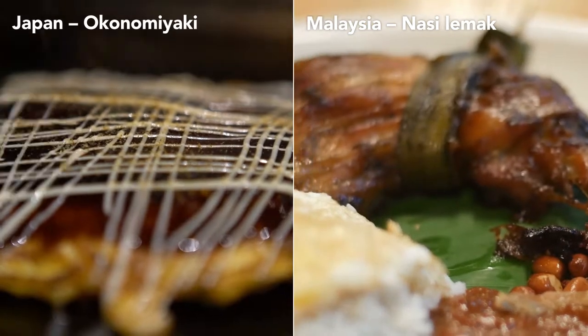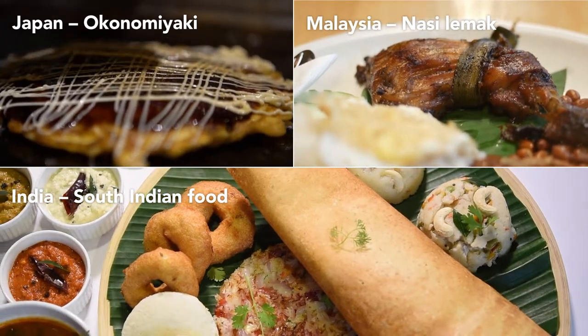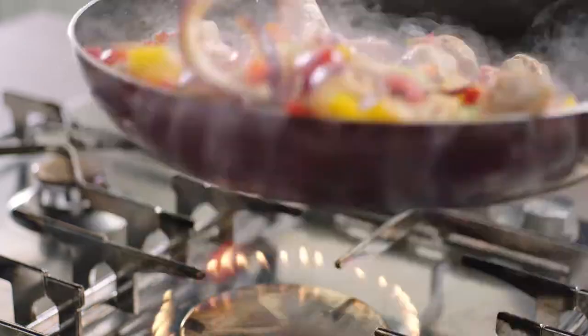Traditional cooking defines cuisine across Asia Pacific, but modern consumers lack time. The solution? Cooking sauces. Just add veggies and meat and dinner is served in 30 minutes.